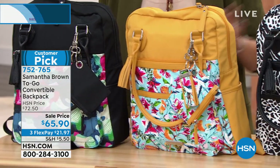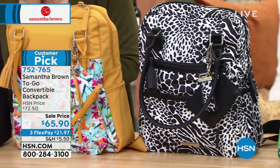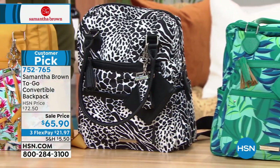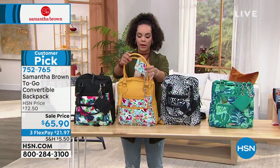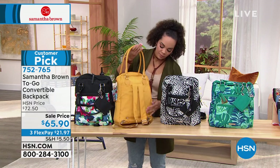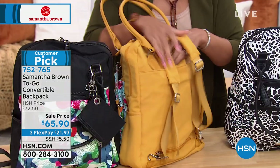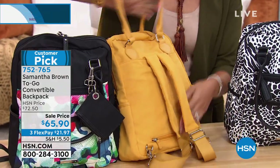There are many colors you can choose from, but the convertibility I'll show you quickly is that you can either hold it like a regular tote — hold it like a regular bag — or you can turn it and tuck the straps in to make it a backpack. You get a lot of convertibility with this one.